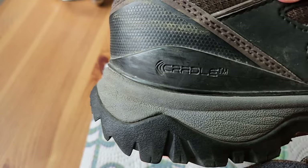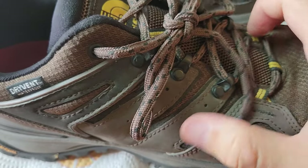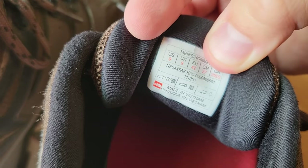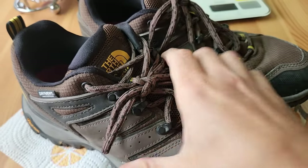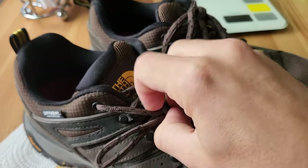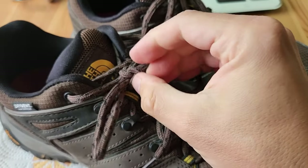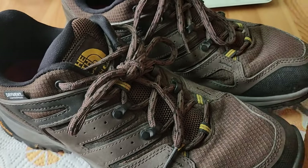One thing I didn't know until after I bought them — maybe it should have been obvious — but this is actually a leather upper. You can see on the tag it mentions that it uses some animal product on the upper. I don't know if they've changed that since then, but I prefer not to buy shoes with animal products in them when I have a choice.